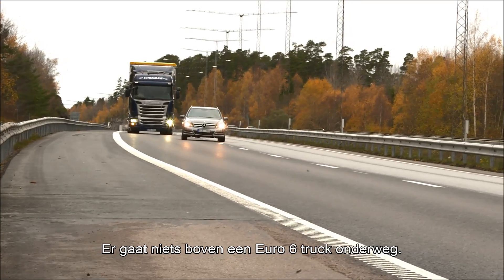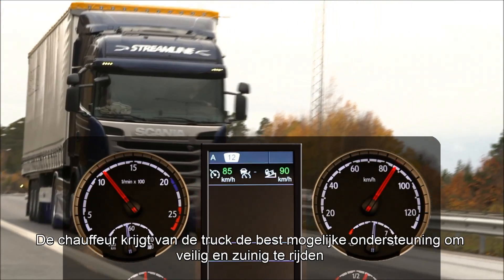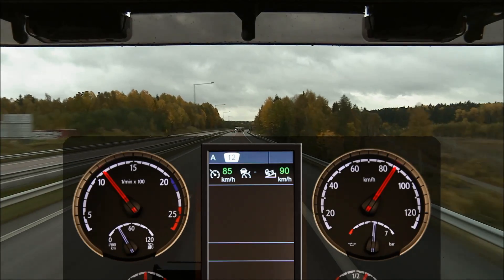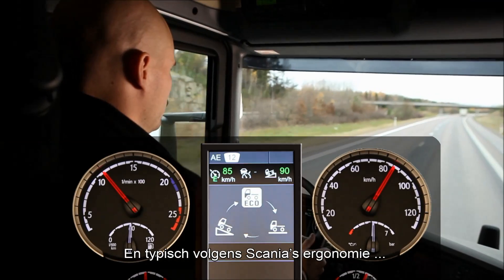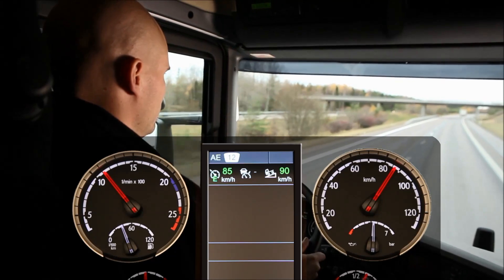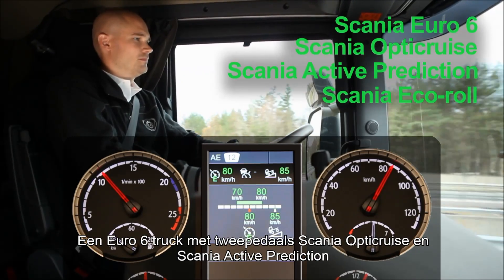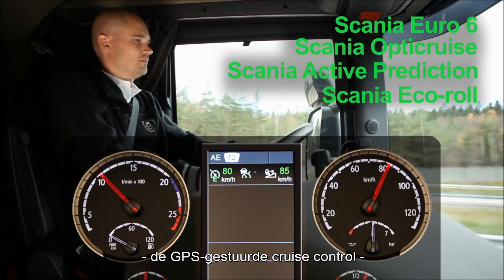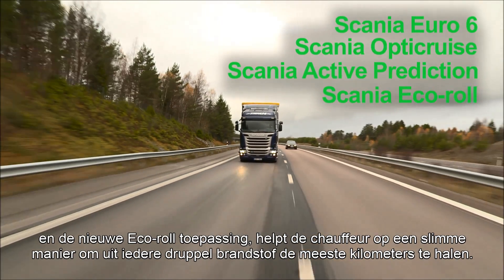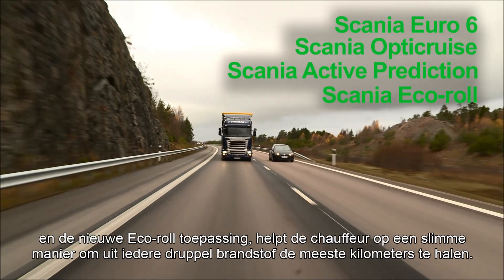Nothing beats the company of a Scania Euro 6 truck on the road. The driver gets the best possible support from the truck to drive safely and economically without hassle. And typical of Scania's ergonomics, it's all unobtrusively efficient. A Euro 6 truck with Scania Opticruise, Automatic Clutch and Scania Active Prediction, the GPS-based Cruise Control and the new Scania Echoroll feature will help the driver get the most out of every drop of fuel in a very clever way.